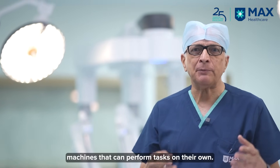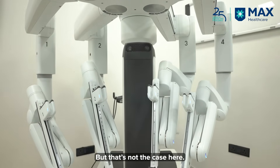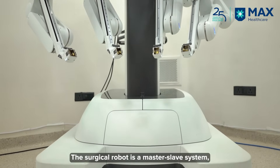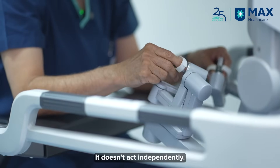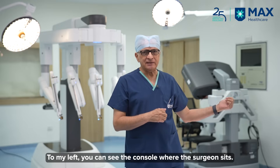Unlike those industrial robots or those impressions, what you have here is a surgical robot which is a master-slave system. It translates what your hands are doing. On my left here at the back, if you can see, there is a console where the surgeon sits.